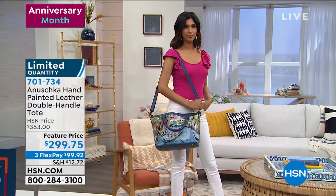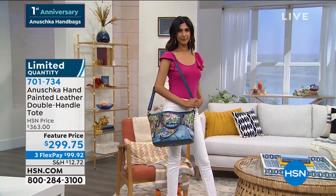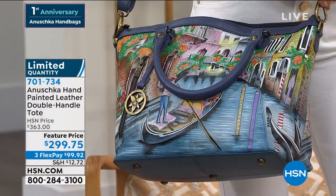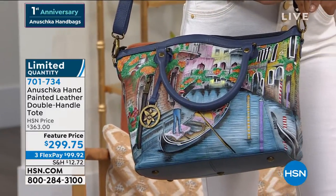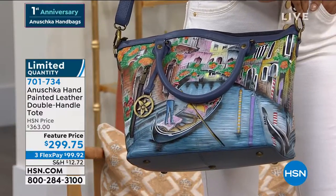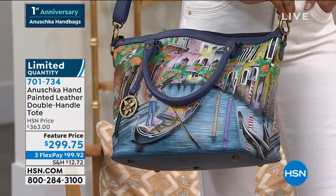This is one of the largest totes we're going to be showcasing for you. It is 13 inches in length, 11½ inches in height, and has the 26-inch adjustable leather strap, and then you have the 6-inch double leather handles. This one is definitely going to go very quickly.